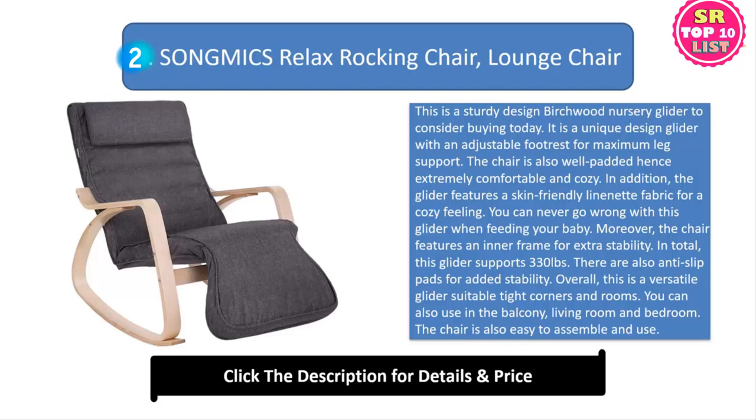In total, this glider supports 330 pounds. There are also anti-slip pads for added stability. Overall, this is a versatile glider suitable for tight corners and rooms. You can also use it in the balcony, living room and bedroom. The chair is also easy to assemble and use.